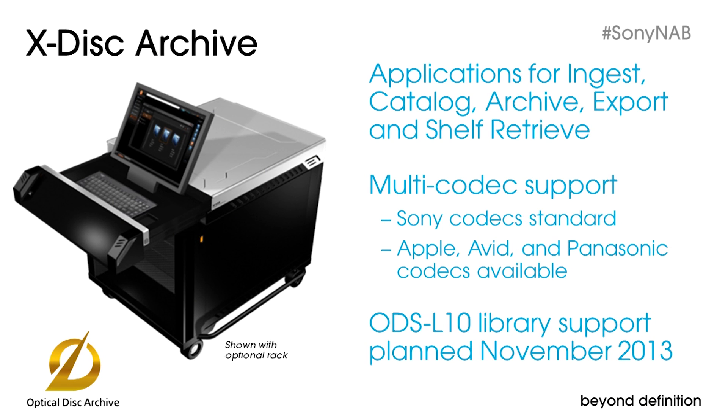It supports a wide range of Sony formats, including XDCAM, XDCAM EX, NXCAM, HDV, and DVCAM. Available third-party codecs include Apple ProRes and Avid DNxHD. There's also Panasonic DVC Pro, DVC Pro 50, DVC Pro HD, and AVC Intra formats.